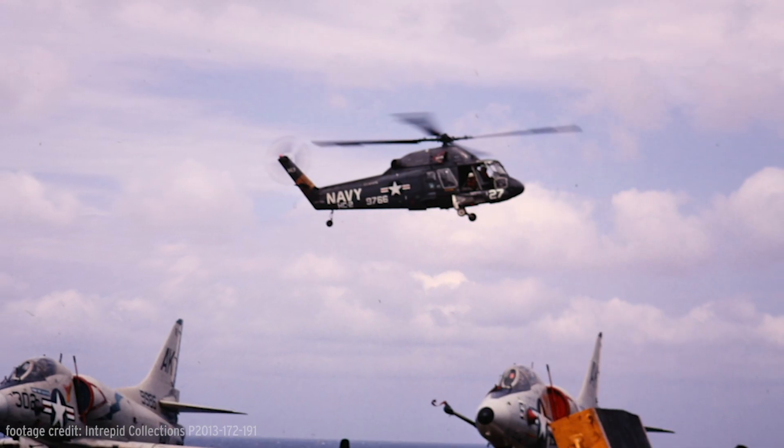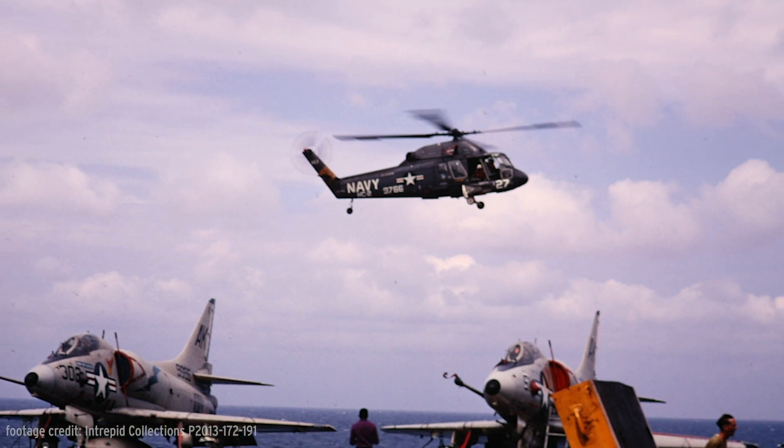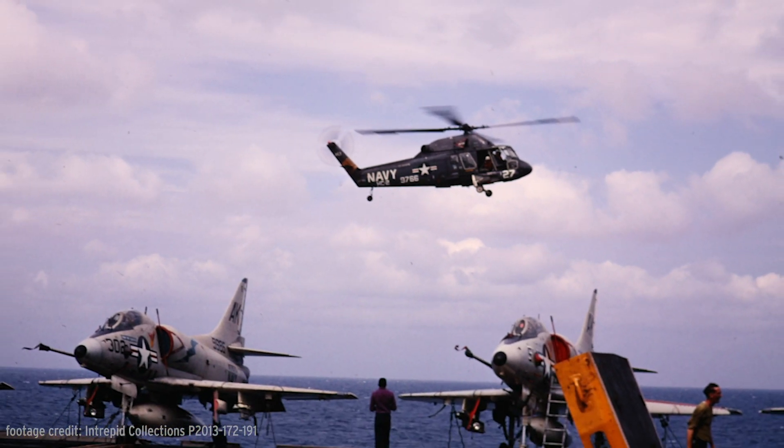Sea Sprites served on Intrepid between 1966 and 1969 and were deployed with Air Group 10 on all three deployments to the Tonkin Gulf during the Vietnam War.